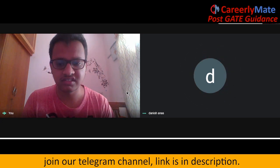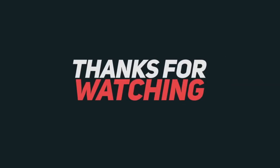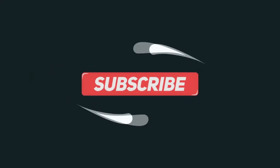Thank you, Danish, for your time. Thank you, bro.